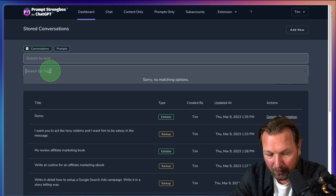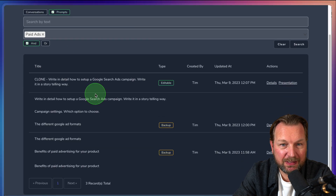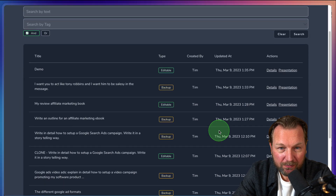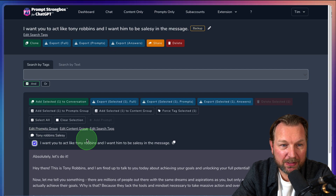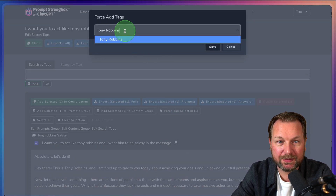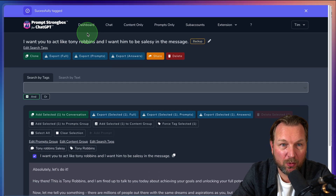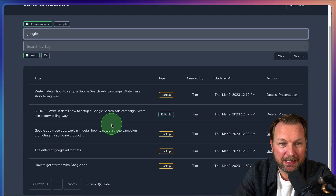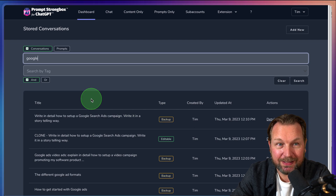You can also search by tags. For example, if I select the 'paid ads' tag and search, I can see all articles about paid ads — that's how simple it is. Going to your history, you can open Details and add tags to specific parts. I can tag a section 'Tony Robbins,' and whenever I search for that tag, I'll always find it. You can also search by tag — for example, searching 'Google' shows all articles I wrote about Google.